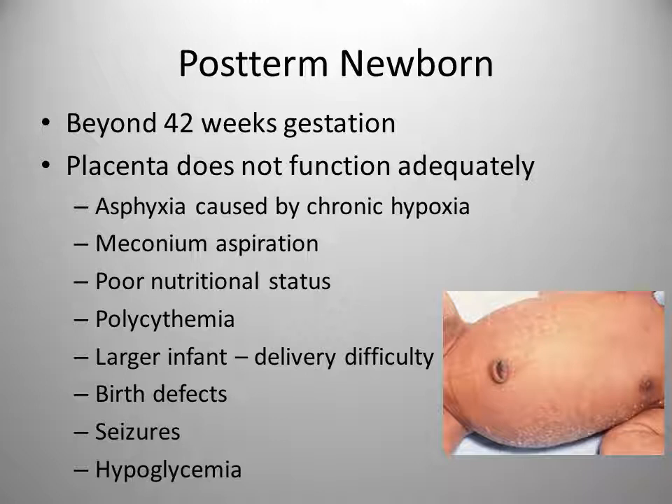Post-term newborns' physical characteristics include loose, dry, cracked, and peeling skin; minimal to no lanugo or vernix; and very long fingernails. These babies have lost some brown fat during delivery, which is why you see the loose skin.